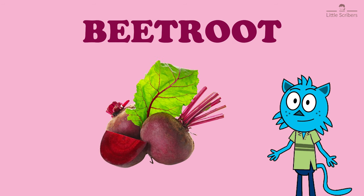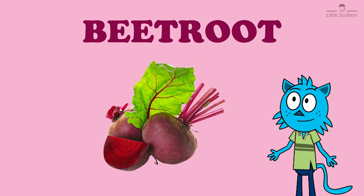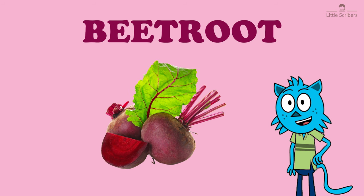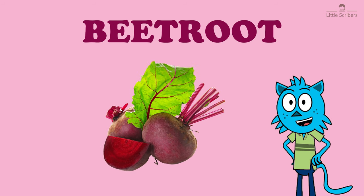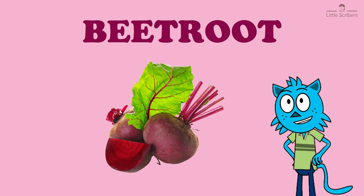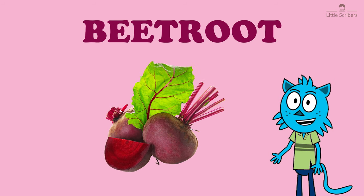Do you know this dark purple vegetable? Yeah, it's beetroot, B-E-E-T-R-O-O-T. It is a root vegetable also known as red beet, table beet, and garden beet.